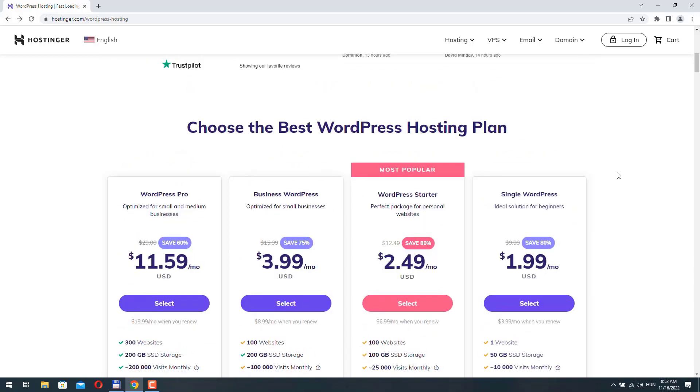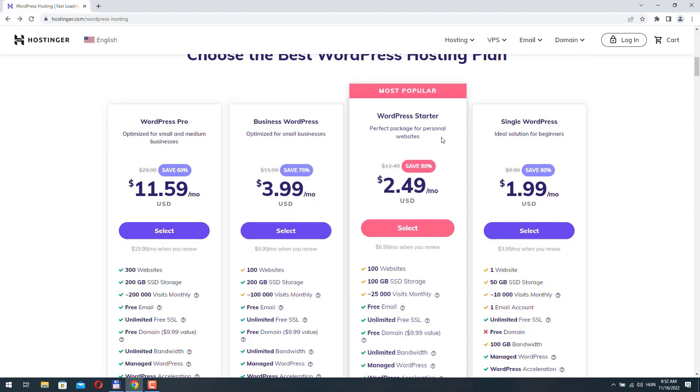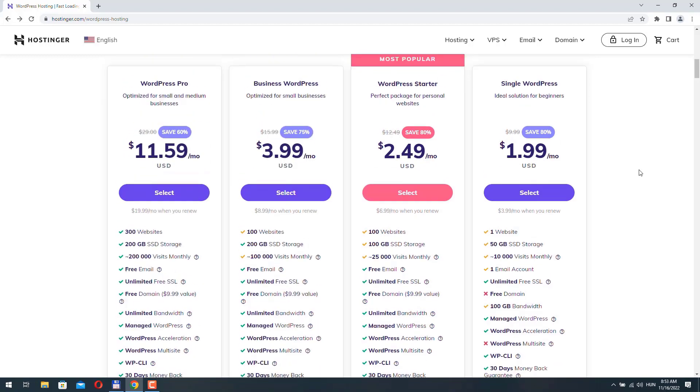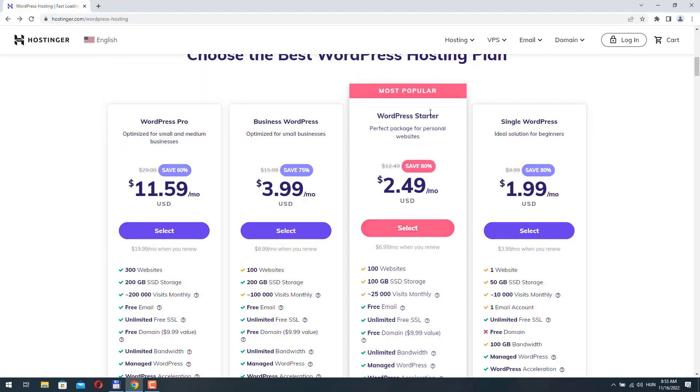If you are planning to host more than one website and need a little bit more resources, I'd suggest going with the Starter plan. Or if you know you will need a lot more resources, then select one of the more expensive plans. In this case I am going to buy the WordPress Starter plan.